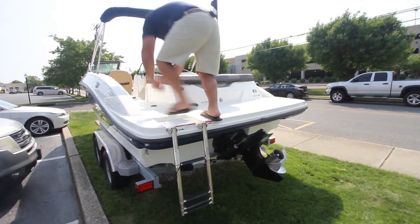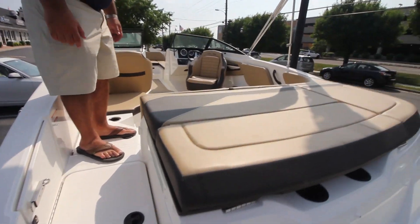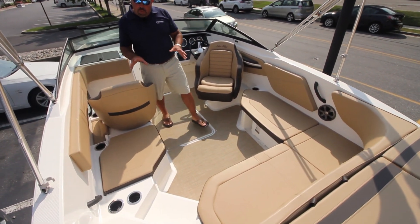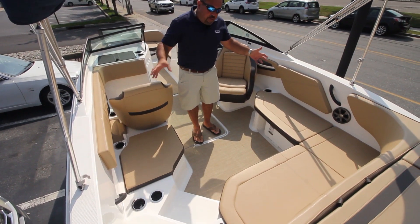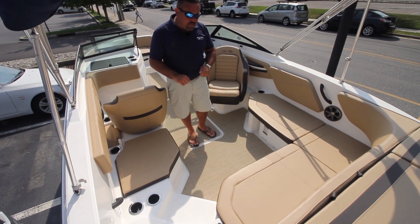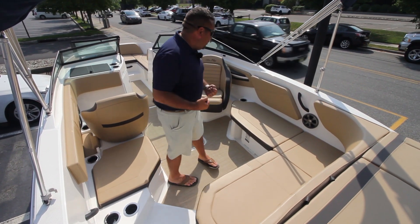We're going to access through the swim ladder right there. As you're walking on the boat, first thing I want you to notice is the amount of space this has for a 21-foot boat. You can entertain six people back here very easily — there's just tons of room, it's a nice open feeling layout to this 21-foot boat.